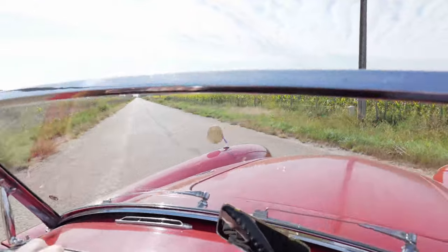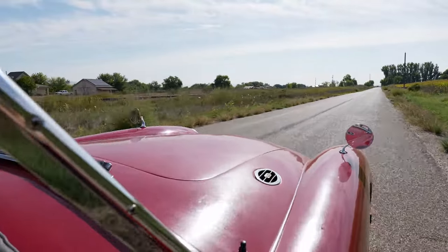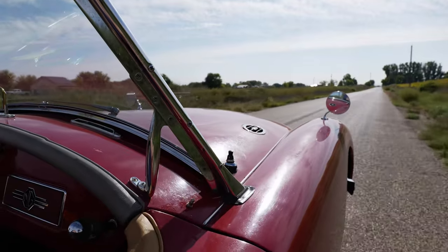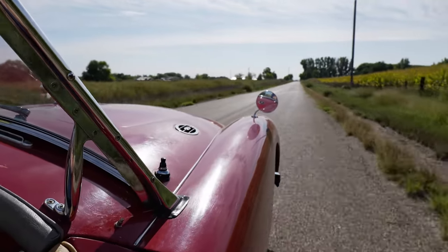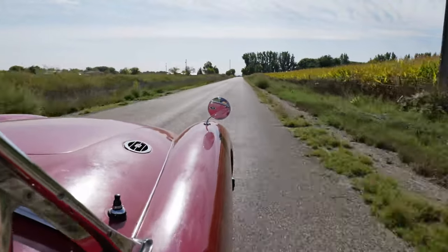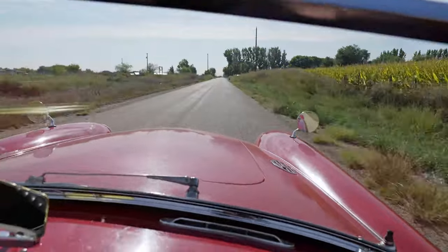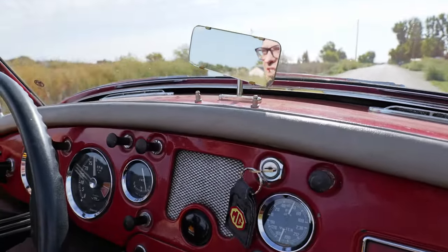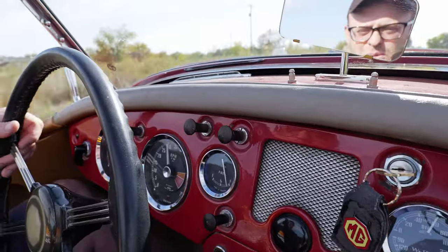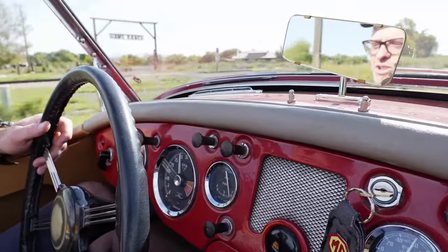It's a nice restored car, but not overly done. It's a nice driver — something you can take out and not be afraid to drive it. It's a pretty car. The paint has a nice sheen to it. I'm guessing an older paint job. Restored interior.